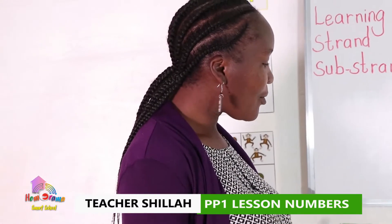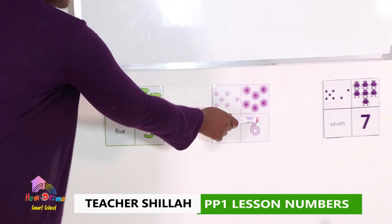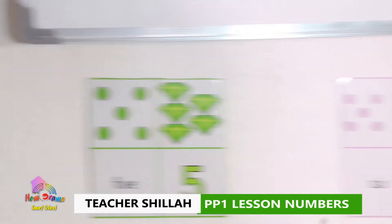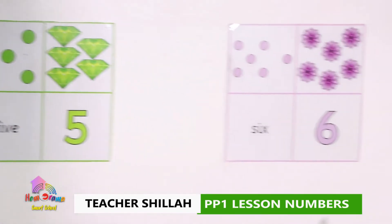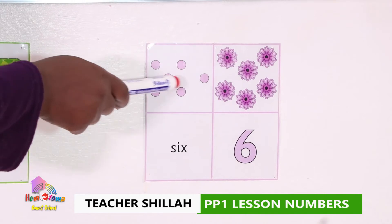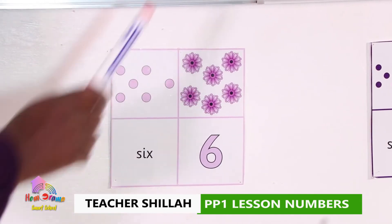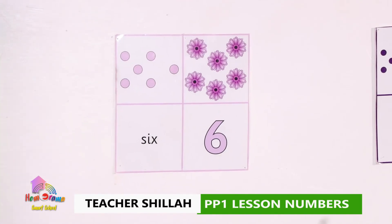Now we're going to go to number six. We're going to count the flowers. Have you noticed that my sweater is purple and the flowers are also purple? We're going to count the dots: one, two, three, four, five, six. And the flowers: one, two, three, four, five, six. Number six!